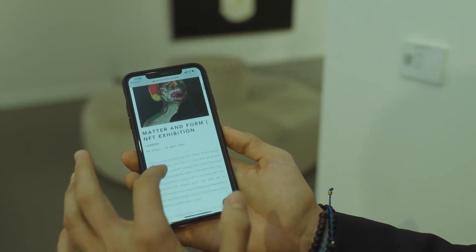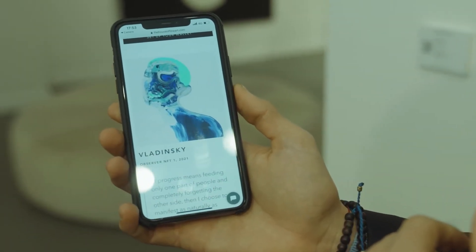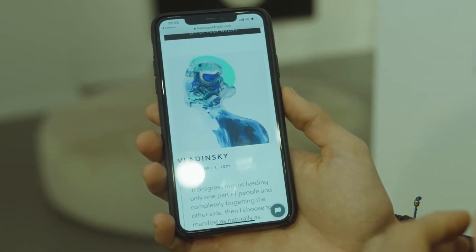Specifically with Vladinsky, here as you scroll down you can find the NFT that is associated with this specific piece.